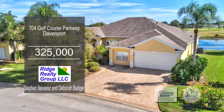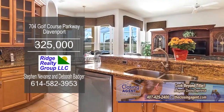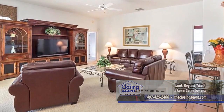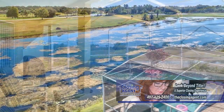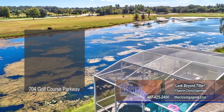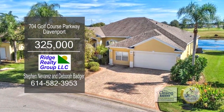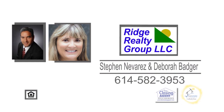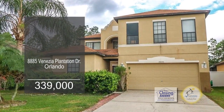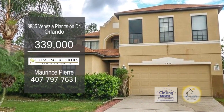This updated five-bedroom, three-bath home is located in a golf community at Ridgewood Lakes. The large kitchen has an eating area and it's open to the living room. The screened-in lanai has a pool and incredible views in all directions. This community offers tennis courts, a playground, and a pool. This home is just minutes to I-4, Disney, and hospitals. Contact Stephen Navarez or Deborah Badger for more information.